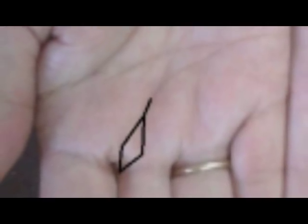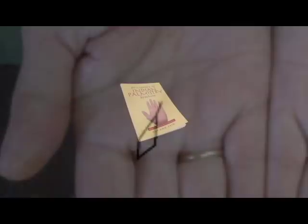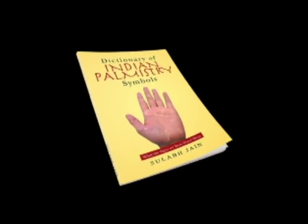Alright guys, that's the kite. If you want to learn more, subscribe to us or check out our book called the Dictionary of Indian Palmistry Symbols. Thank you.